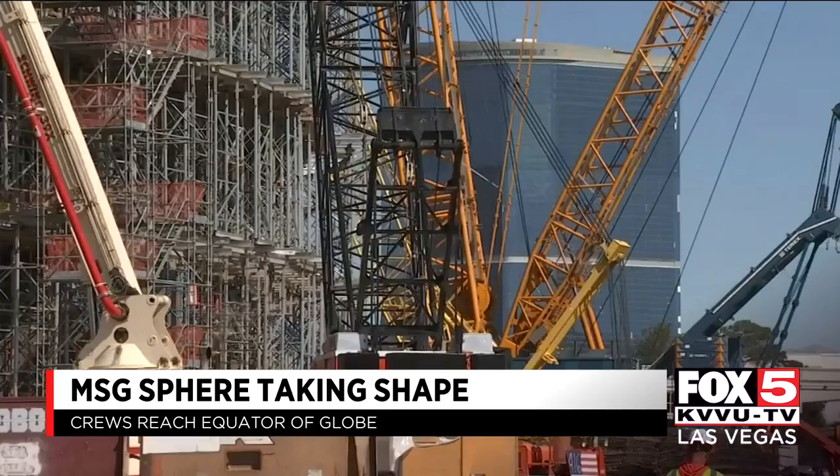Enzo Marino, Fox 5 News, Las Vegas. There are about 900 construction workers at the site every day, and there will be 2,000 at the peak of construction. MSG Sphere at the Venetian is scheduled to be completed next year.